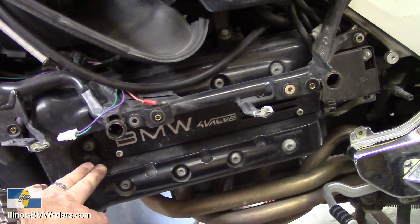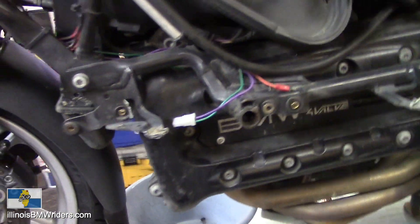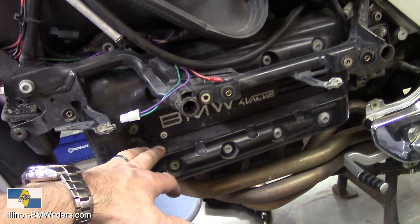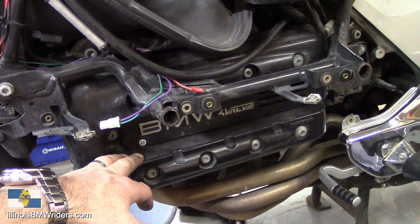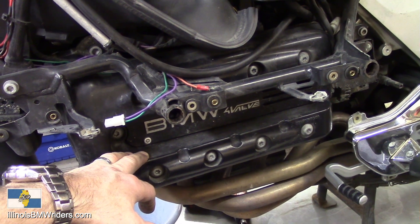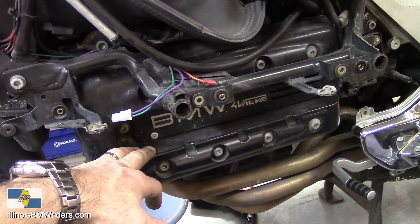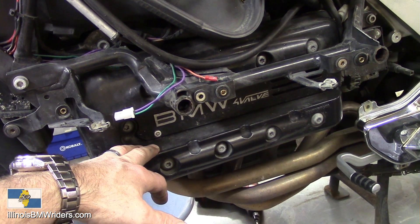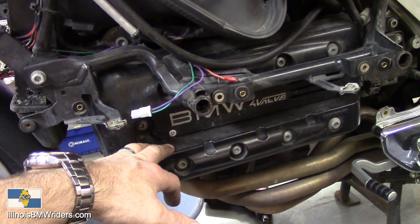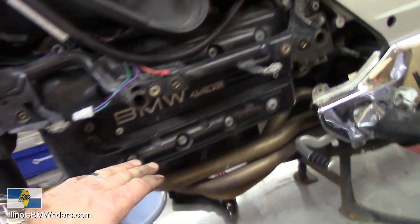All the instructions on how to do all of these things are in my other videos. I'm not going to link to them in this video because it would be quite extensive. Just do a search on my channel — the Illinois BMW Riders channel — or go to the videos tab and scroll through. There are probably 50 to 60 videos on how to work on this bike.